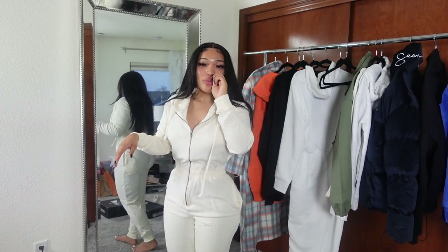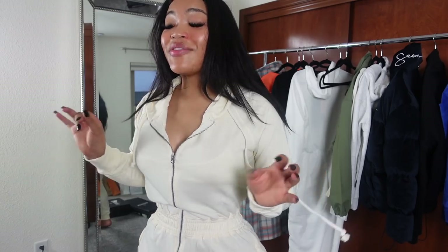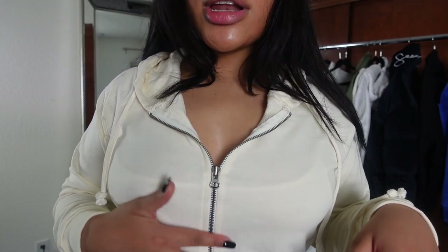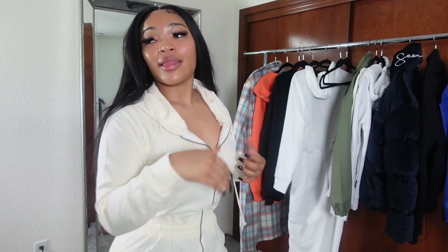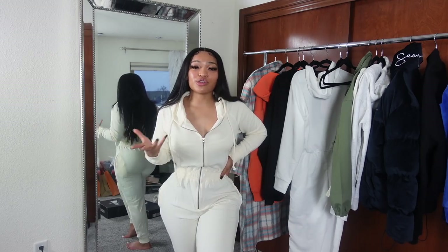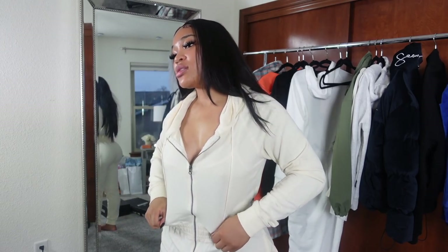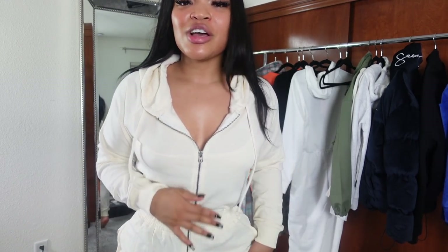This next one is similar but fits so much better — I think it's because the band is a little thicker. It's a cream color with a dark zipper, which I love. This one-piece loungewear style is my signature vibe. It gives me so much shape. Honestly, anything that shows my shape, I'm getting it — point blank period.